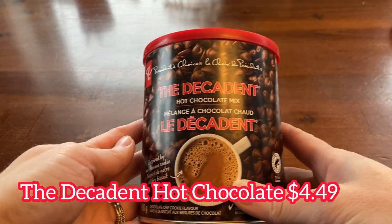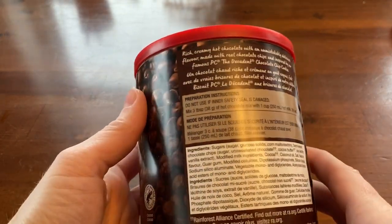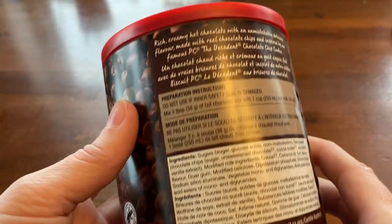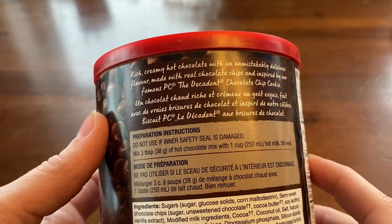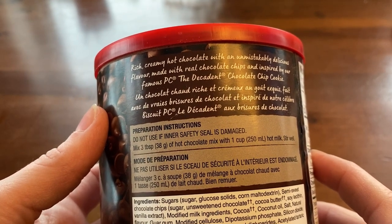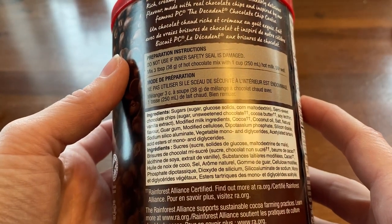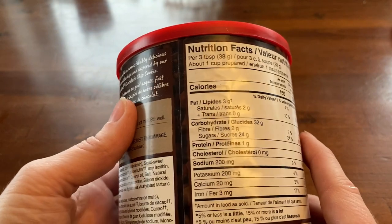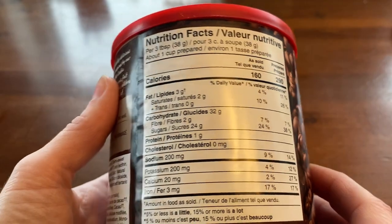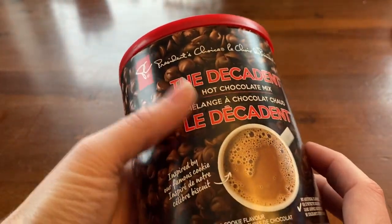Next up is the decadent hot chocolate mix. It costs $4.49 and comes in a container of 450 grams — 290 calories per cup. The package says it's rich and creamy with an unmistakably delicious flavor made from real chocolate chips, inspired by the decadent chocolate chip cookies. To make it, you take three tablespoons of the dry powder and add it to one cup of boiling milk. There are no directions for using water.